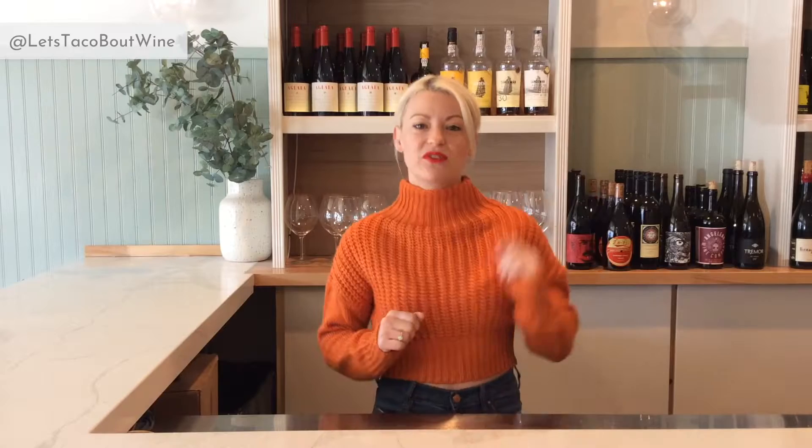Alright winos, don't forget to subscribe to my channel for all things wine. We've got tips, we've got tricks, we've got hacks, and don't forget to hit that bell so that you're notified when I post a video every week.